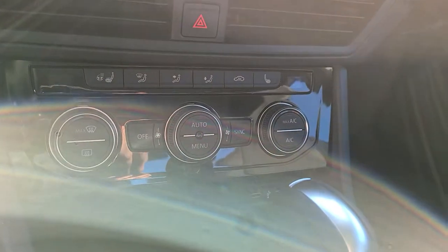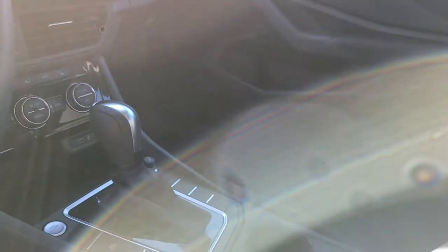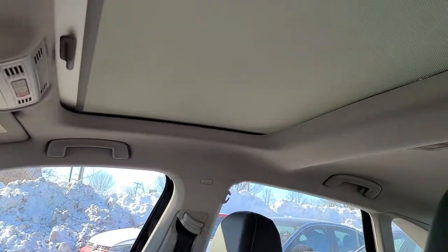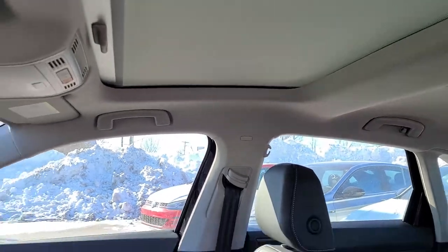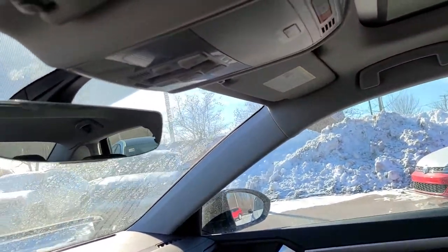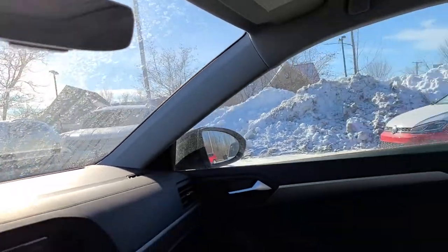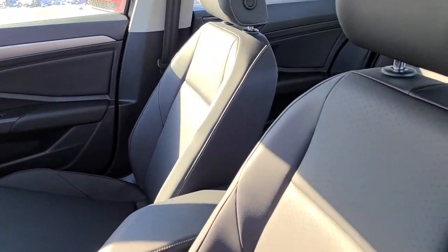You get dual zone automatic climate control, so you can just set the temperature and forget it. You get a sunroof up above — a nice big sunroof. And then you even have an auto dimming mirror with some garage door buttons if you have a garage at home.